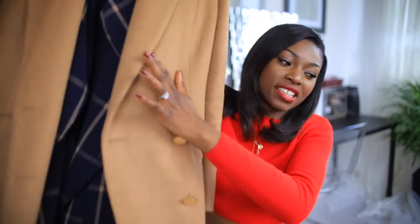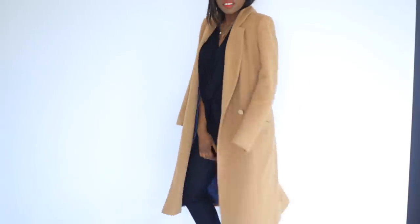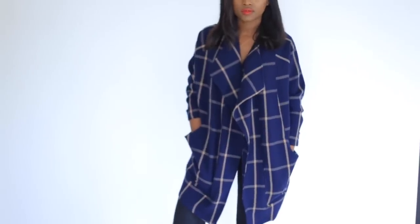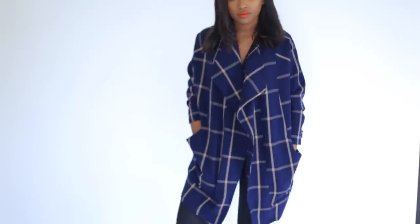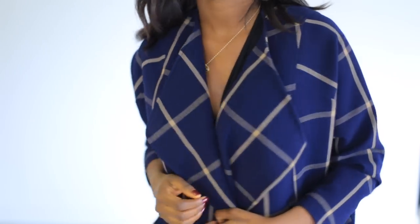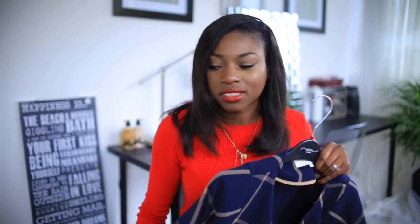Sticking with the theme of coats, I have two coats from River Island. One is an oversized really long camel colored coat — gorgeous, winter is coming and I'm already wearing it. The other is an oversized navy blue one with camel detailing — I love the kind of tartan effect it has and it's got such a cute shape. Really really good piece.